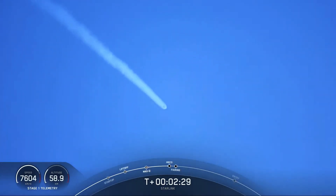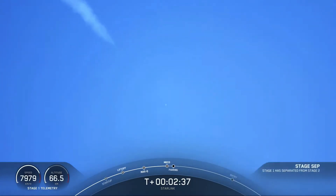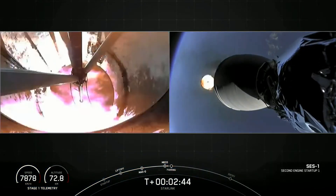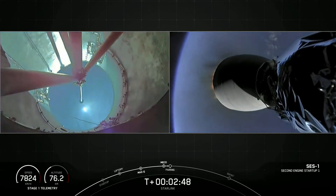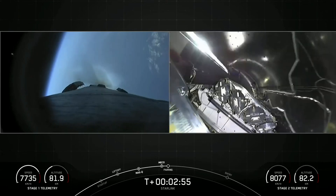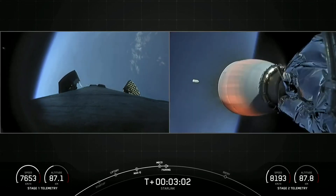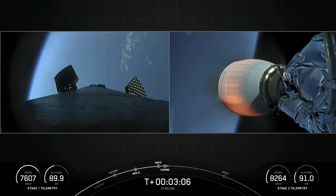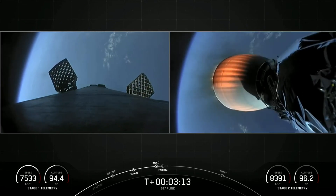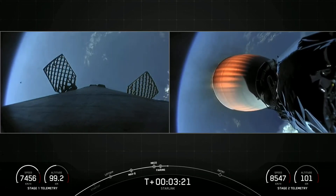Main engine cutoff. Stage separation confirmed. Fairing separation confirmed. Great views of all four of those events. We had MECO — Main Engine Cutoff — which we were able to see with the tracking camera. We had stage separation. On your left-hand screen you can see a view from the first stage. On your right-hand screen is the view of the MVAC. Both vehicles are following nominal trajectories.